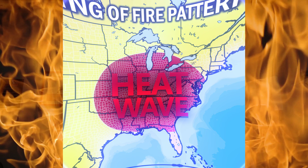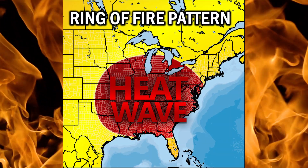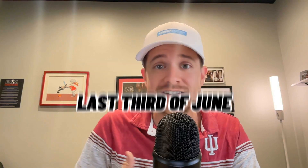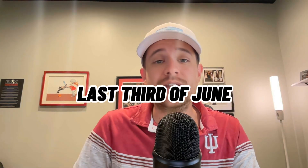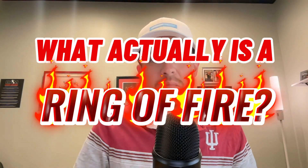You've probably heard it on the news, you've probably seen it on social media, maybe you've heard it from us in our last video, but a ring of fire pattern is going to set up across the eastern portion of the United States as we work into the last third or so of June and into probably the start of July as well, which begs the question: what actually is a ring of fire pattern?